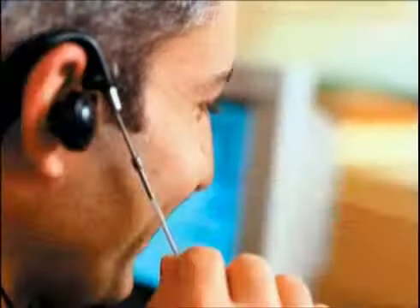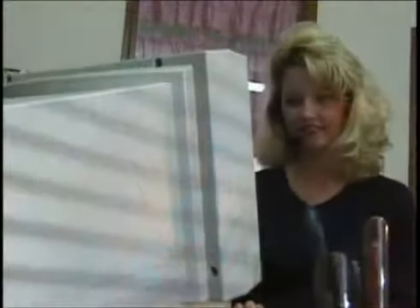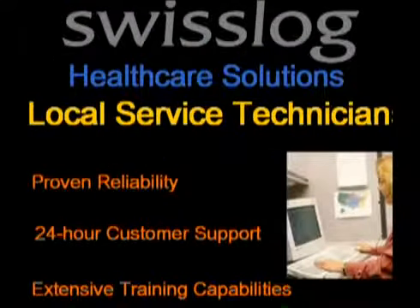After system installation, SwissLog's service team, the largest and most experienced anywhere in the world, provides lifetime support for every TransLogic or converted competitive pneumatic tube system.